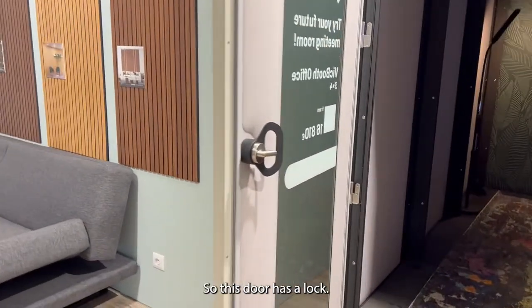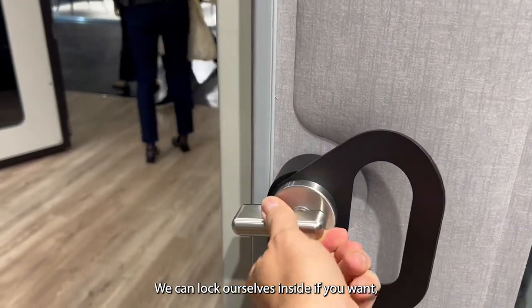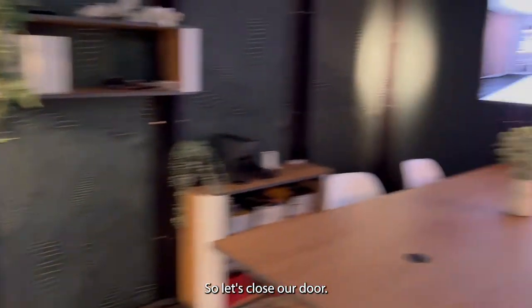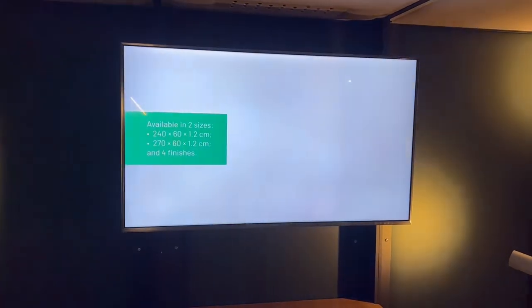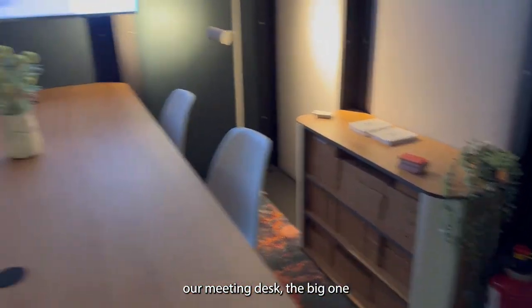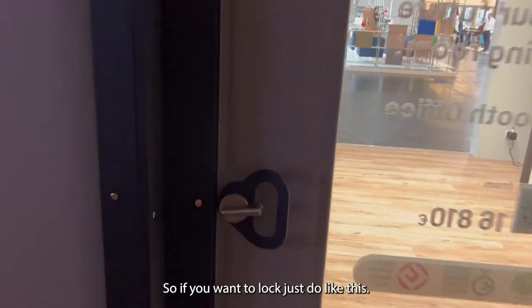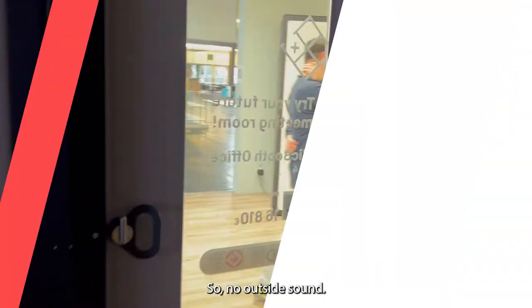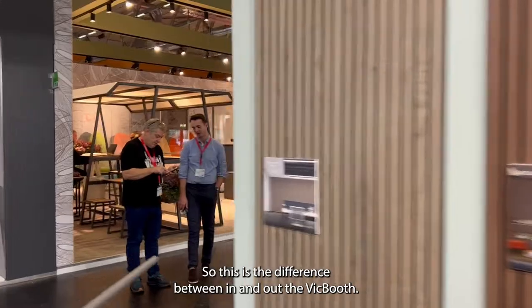Let's get inside and see the difference between the sound outside and inside, to demonstrate the isolation. This door has a lock — we can lock ourselves inside if we want a bit more privacy. Inside we have a screen showing a presentation, a meeting desk, and some furniture. So if you want to lock it, like this — no outside sound. That's the difference between in and out in the big booths.